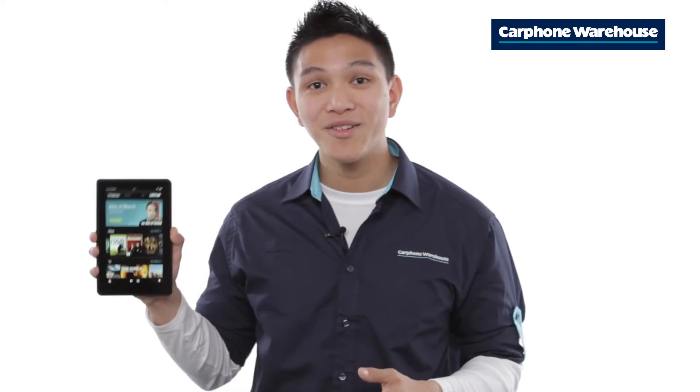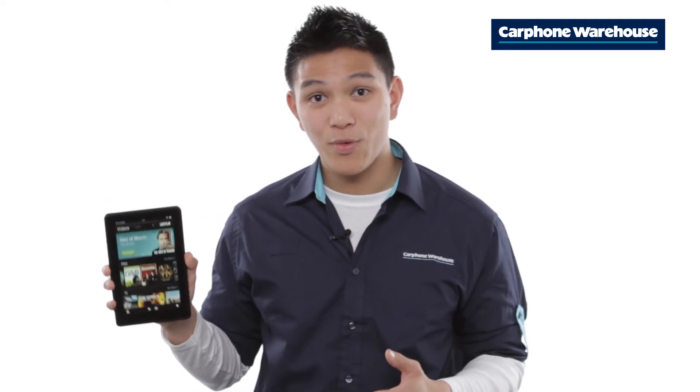Powered by a dual-core processor and with a 7-inch screen, the Kindle Fire packs a real punch, and with 9 hours of battery life, you won't be caught short for power on your travels either.